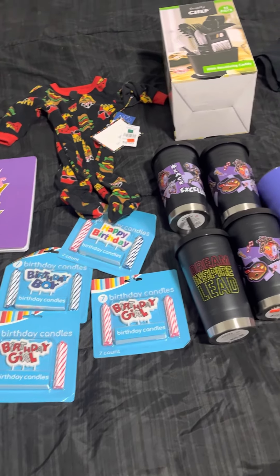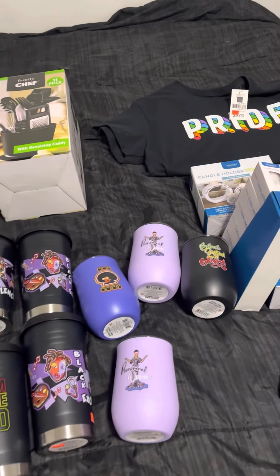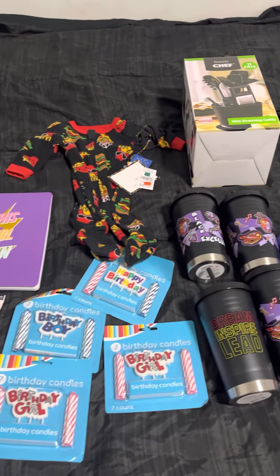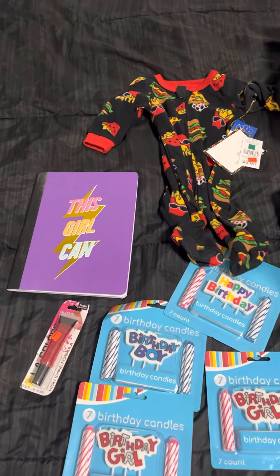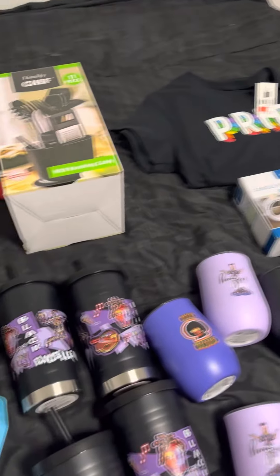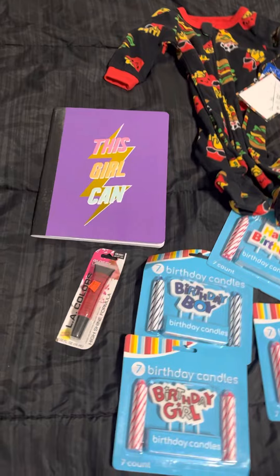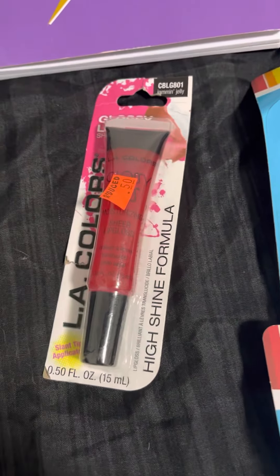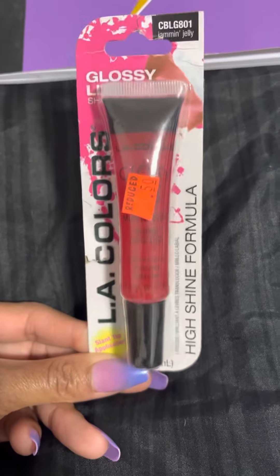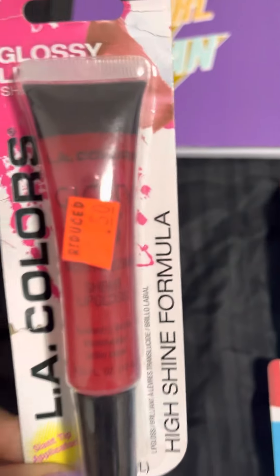Hey friends, welcome back to my channel, it's Lili here and I got a Family Dollar haul — this is everything I purchased yesterday. The first item I have is this lip gloss, it was 50 cents. I'm sure in some stores it's probably lower, but I like this color so I'm gonna keep this one for me — it's called Jamming Jelly.